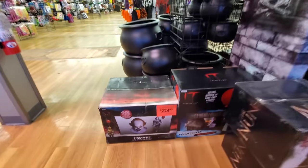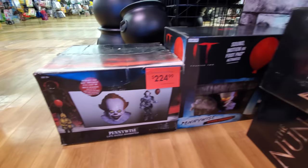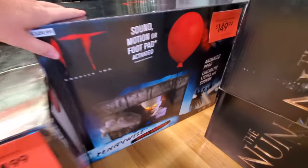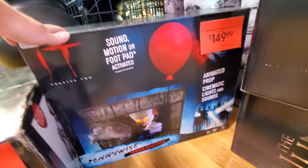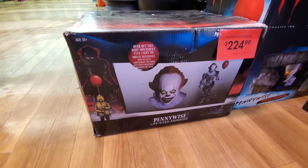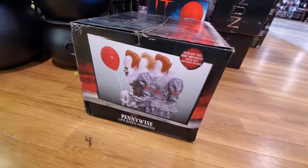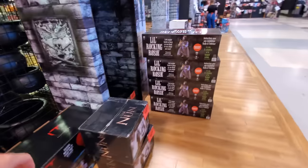Alright guys, here we go — we're starting with the Pennywise. Life-size Pennywise animated. Oh my god, a sewer grabber! Look at that — that is sweet. Animated prop — I'm going to have to look these up. Maybe they have them set up over here. Because these are awesome looking. Yeah, he jumps up there — over six feet tall. Alright, let's keep on moving here.